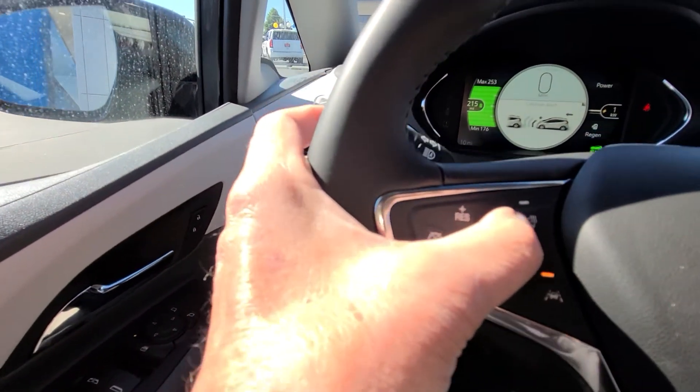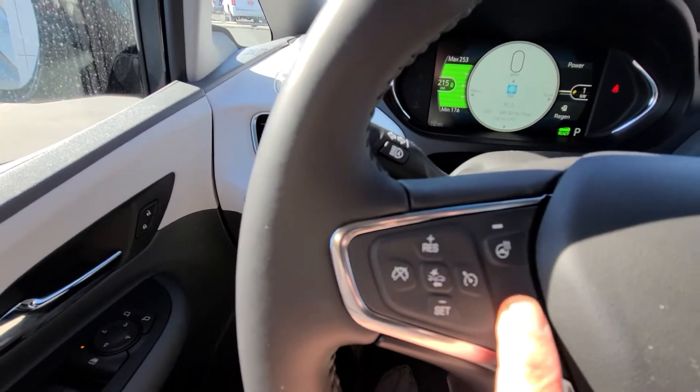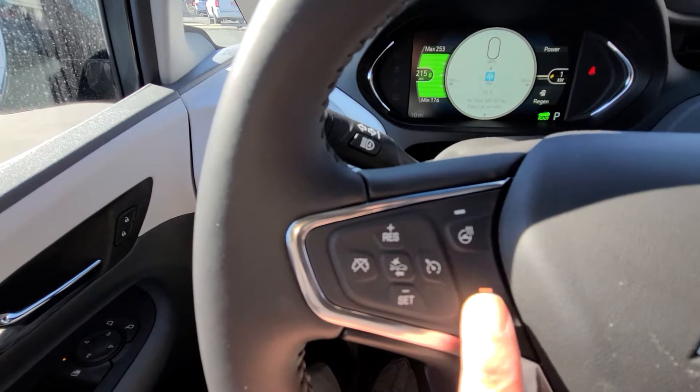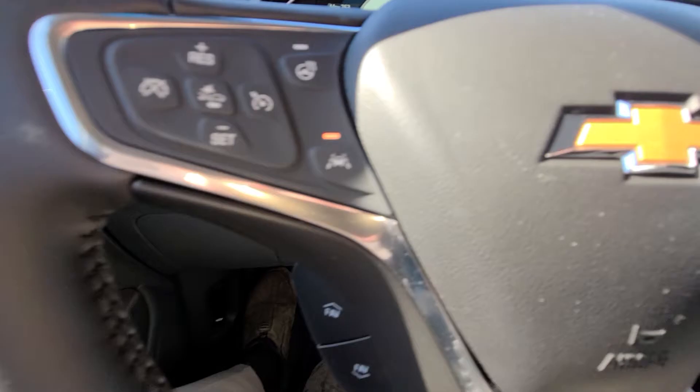Right here is your heated steering wheel. And this button right here is your lane change alert. It's going to alert you if you just weave over, and it's also going to nudge you back.